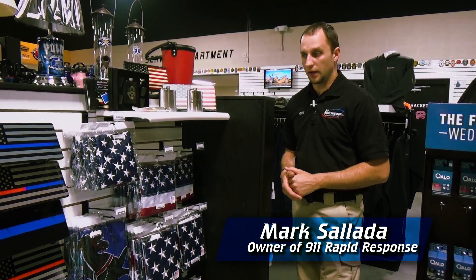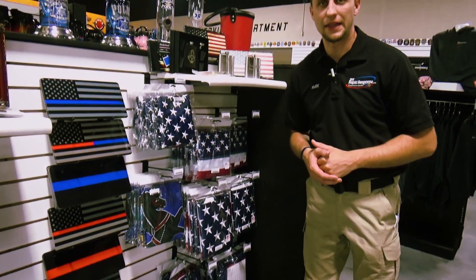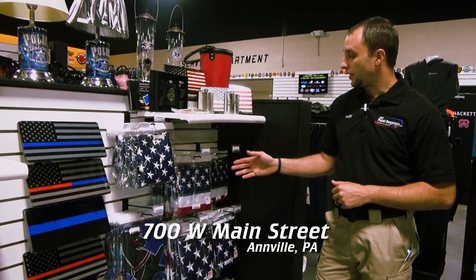I'm Mark here at 9-1-1 Rapid Response. We stock flags here in our showroom. We have an 8,000 square foot showroom here at 700 West Main Street in Annville, PA.